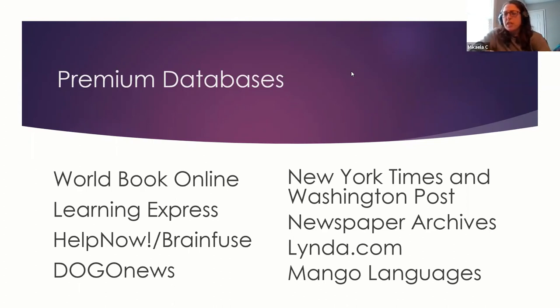Regarding test prep: Learning Express has all of the most recent prep books available in full, along with multiple practice exams for the SAT, AP exams, and ACT tests. BrainFuse also offers additional support. There are also links to the driver's test, with links to the MVA so you can practice your driving exam.